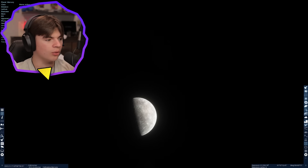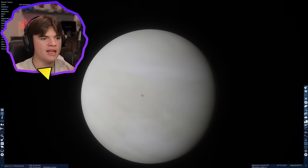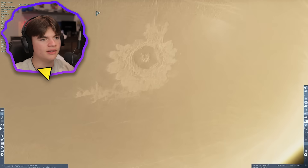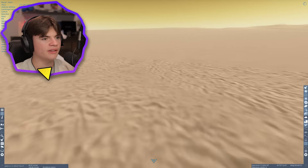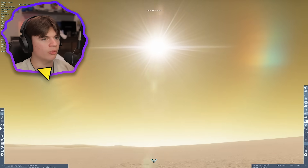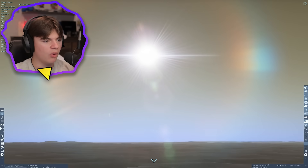Now we're going to Venus. Here's Venus without the clouds; with the clouds it looks more like this. We're going to do a sunrise without the clouds because with the clouds you can't even see the sun. This area looks good — let's land here on the surface of Venus. We've got a very yellow sky.